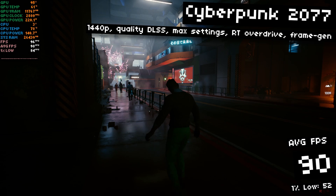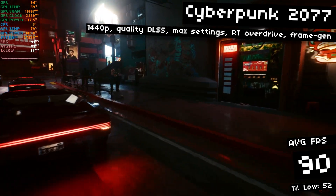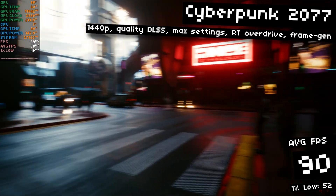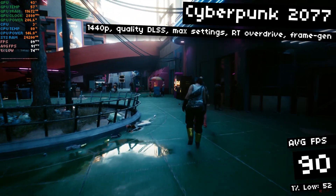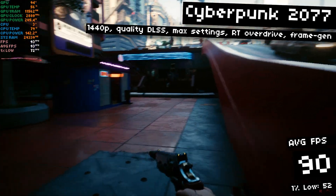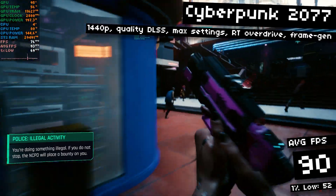Last, but certainly not least, here's some Cyberpunk 2077. This game got a big new feature recently — they call it RT Overdrive, but really it's just path tracing. Path tracing is insanely demanding, so demanding that you more or less need frame generation to even use it, even on a 4090. Here we're running with all settings maxed out, maxed out psycho ray tracing, 1440p with quality DLSS, RT Overdrive enabled, and frame generation of course. And amazingly, we're getting 90 FPS on average, with 62 FPS 1% lows.